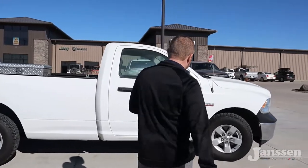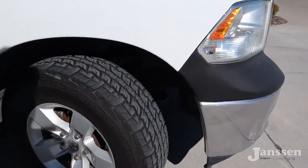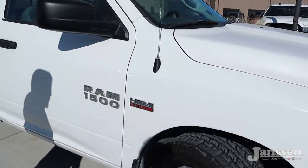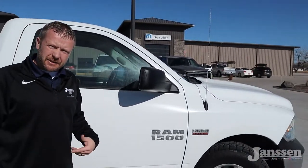We'll start up here at the wheels — those are 17s. We keep them clean, but I wanted to turn it so you can see the tread. Those are brand new tires, so you're gonna be all good to go there.